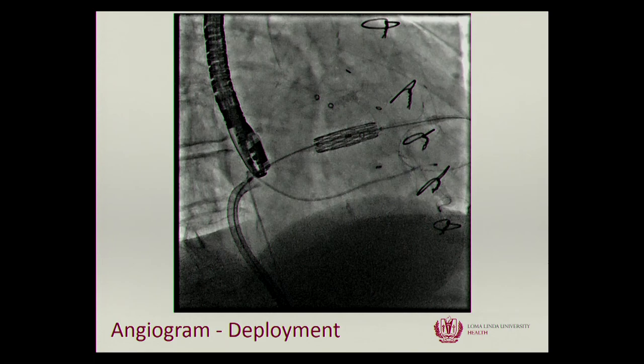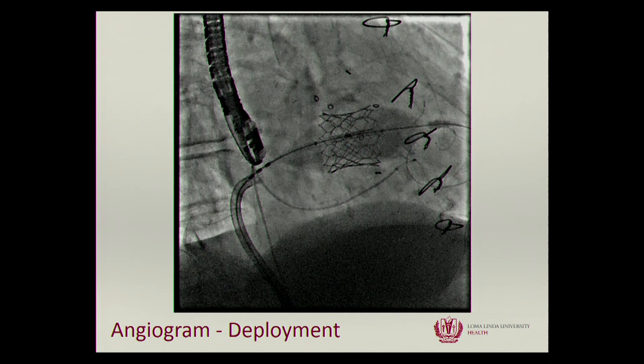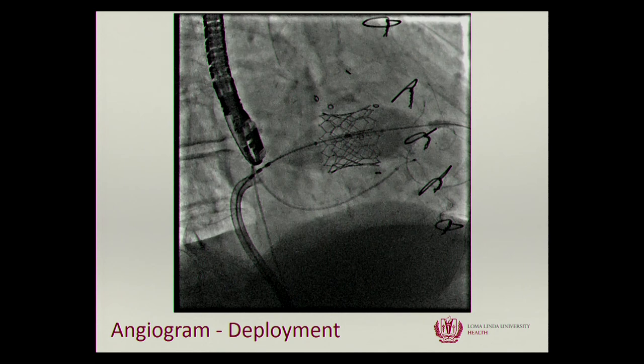Another example: a patient with a failed prosthetic mitral valve who was high risk for surgery. Instead of another open heart surgery, we used the Edwards TAVR valve — came through the inferior vena cava, went across the diseased prosthetic mitral valve, and placed it in there. We did another one of these yesterday morning and they seem to work quite well as an alternative to surgery. If the patient is healthy enough for surgery that's still better, but in patients who are very high risk and would probably not survive open surgery, it's a decent alternative.